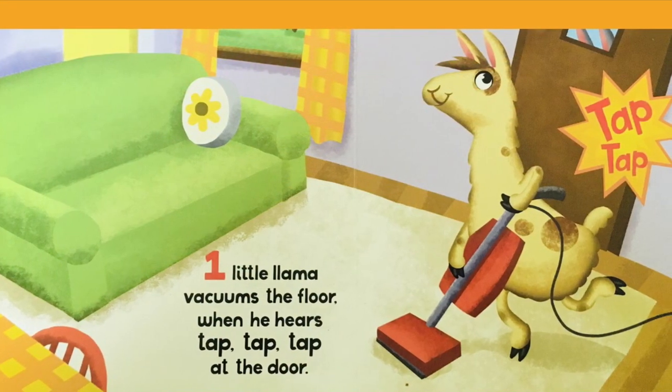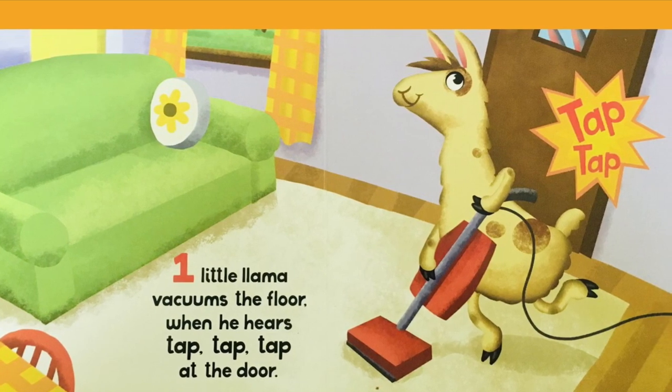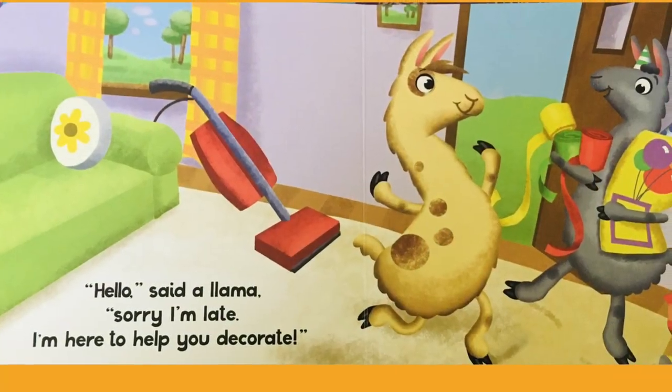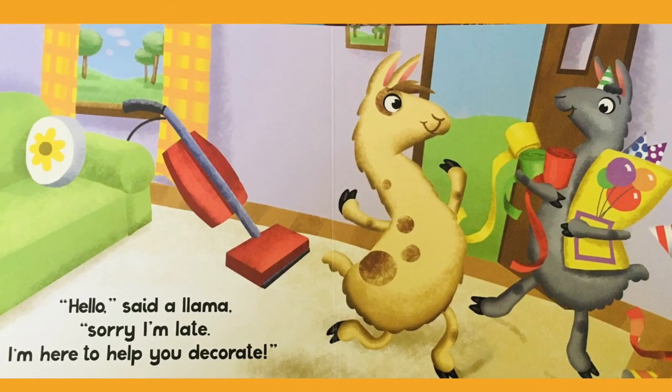One little llama vacuums the floor when he hears tap, tap, tap at the door. Tap, tap. Hello, said a llama. Sorry I'm late. I'm here to help you decorate.